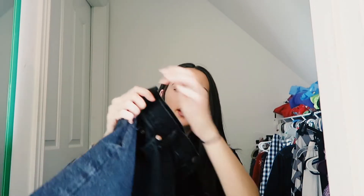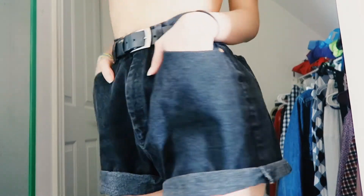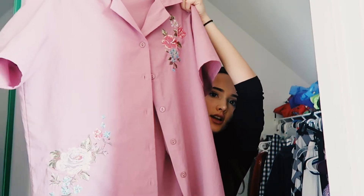I have these Lee shorts — they're super big but they look so good with a belt. Lee is actually sending me a pair of jeans from their vintage modern collection, supposed to arrive beginning of November, I'm so excited. Anyway, these shorts look super cute with this belt I have. I wear it with everything — it fits perfectly.